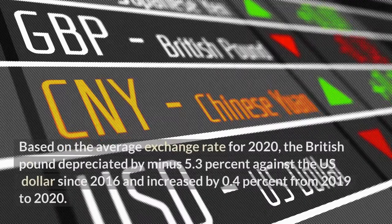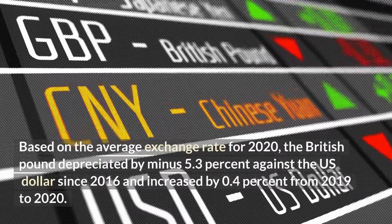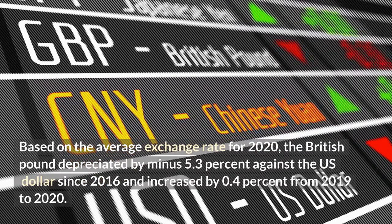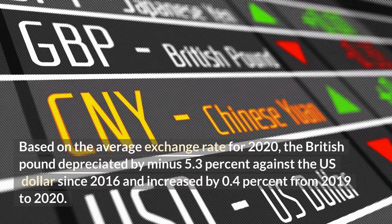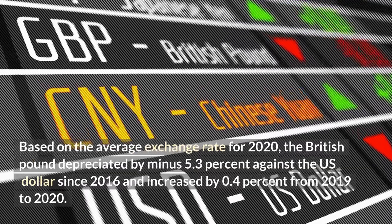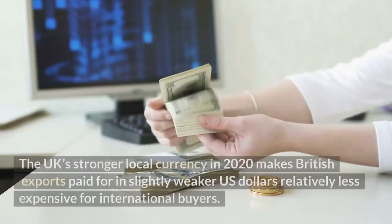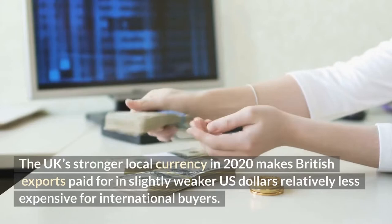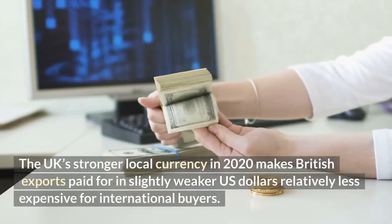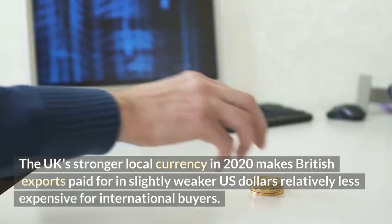Based on the average exchange rate for 2020, the British pound depreciated by minus 5.3% against the US dollar since 2016 and increased by 0.4% from 2019 to 2020. The UK's stronger local currency in 2020 makes British exports paid for in slightly weaker US dollars relatively less expensive for international buyers.